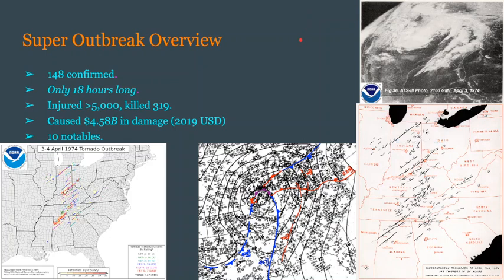A total of 148 confirmed tornadoes during only an 18-hour-long time frame. Out of those 148, 30 were violent — 7 F5s. This thing is only 18 hours long; that is insane. This event would injure more than 5,000 people and tragically end the lives of 319. In 2019 US dollars, this thing would cause $4.58 billion in damage.